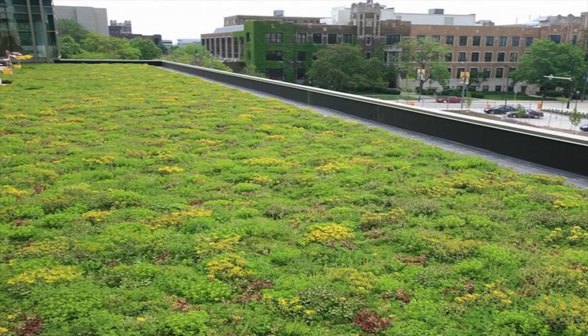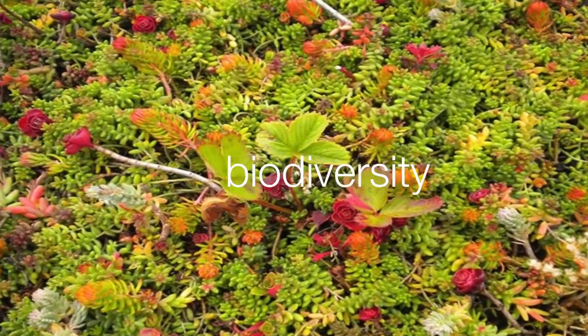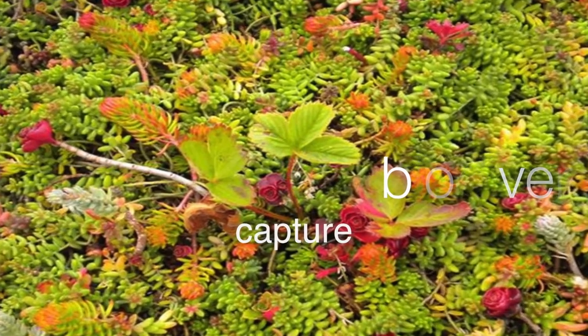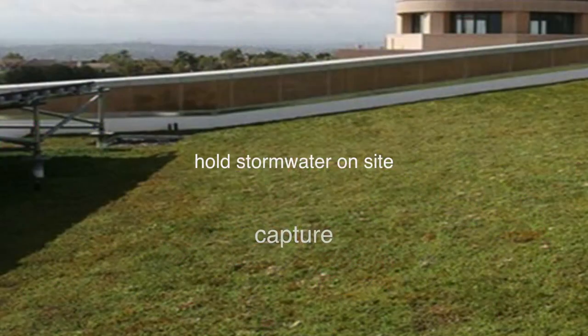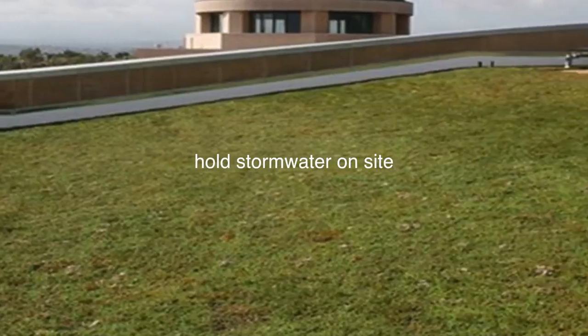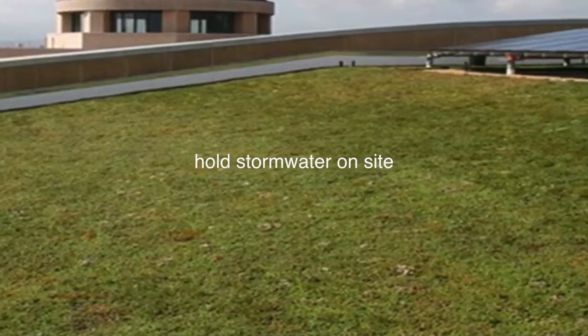Green roofs can even attract a greater biodiversity of insects, birds, and pollinating bees. One of the greatest benefits of green roofs is their ability to capture and hold stormwater on site — less polluted water surging into our streams, less pressure on our wastewater treatment systems every time it rains.